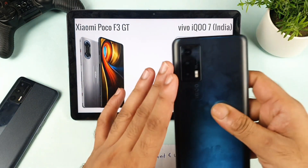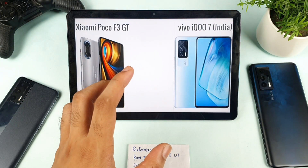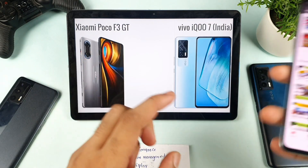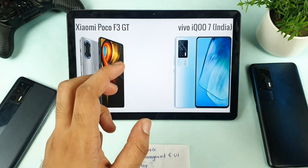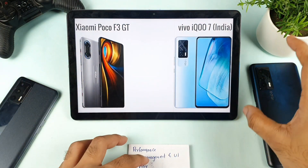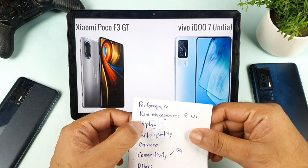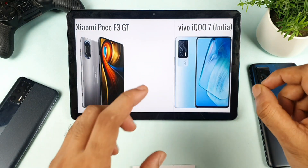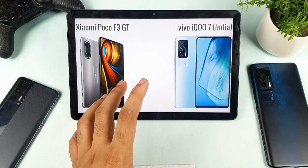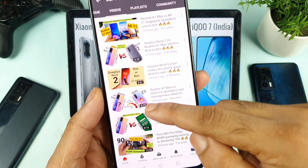I used the iQOO device myself for the past 65 days and uploaded close to 600 videos on this phone, including performance reviews. In my intense usage, performance is the one factor I really like about this phone, along with RAM management and the UI.